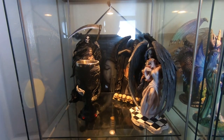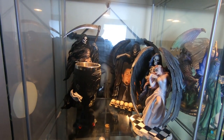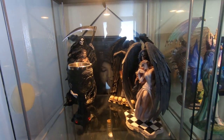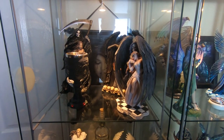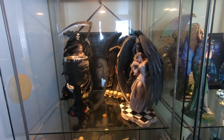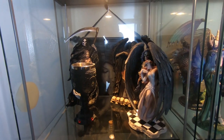Hi guys, so this is a requested video, requested by a few people, but the lovely Angela has said she'd like to see the collection of fairies I've got. Now guys, these are not just on stock — some of these are Nemesis, some are just random finds that I've picked up along the way, and I thought let's do an enclosed detail.